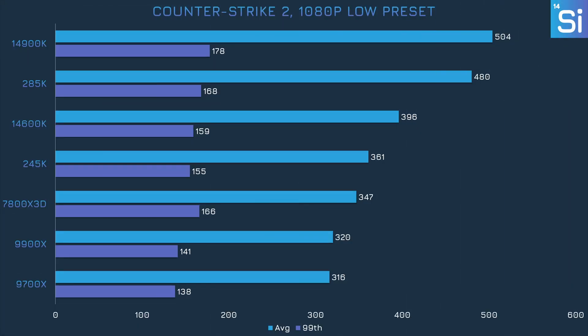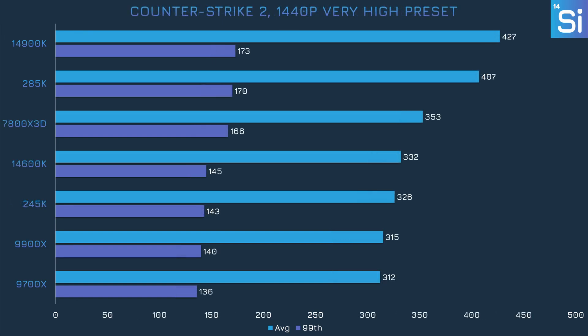The 245K surpassed every AMD CPU in Counter-Strike 2 at 1080p, but showed somewhat lower performance than the 14600K. The 245K doesn't lose much performance when the settings are cranked up, and it gains ground on the 14600K, but the 7800X 3D comes out ahead in third place, while at least the 9700X is still in last place.